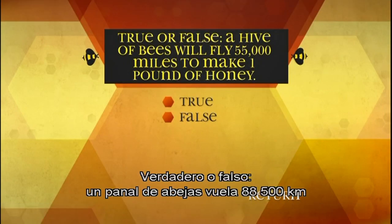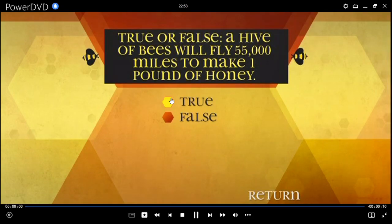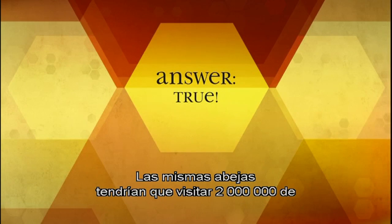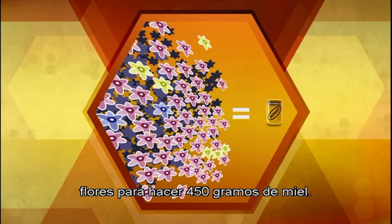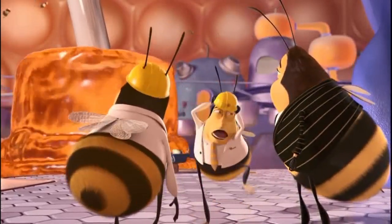True or false: a hive of bees will fly 55,000 miles to make one pound of honey. True! Those same bees would have to visit two million flowers to make that one pound of honey. We just passed three cups and there's gallons more coming!